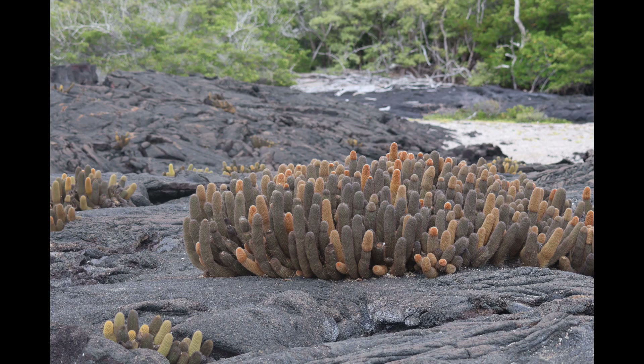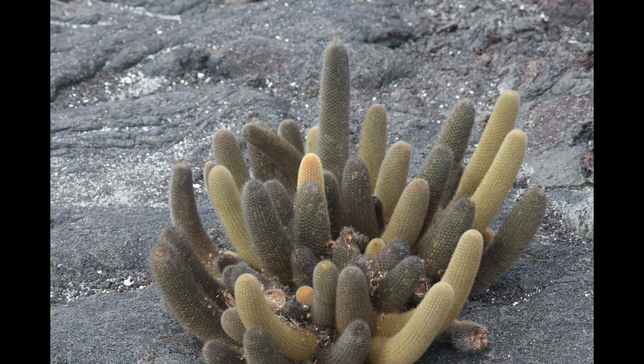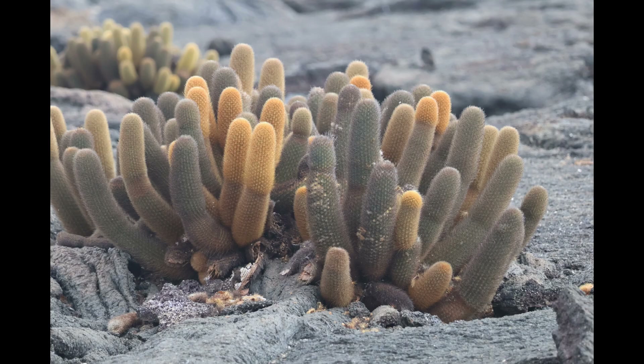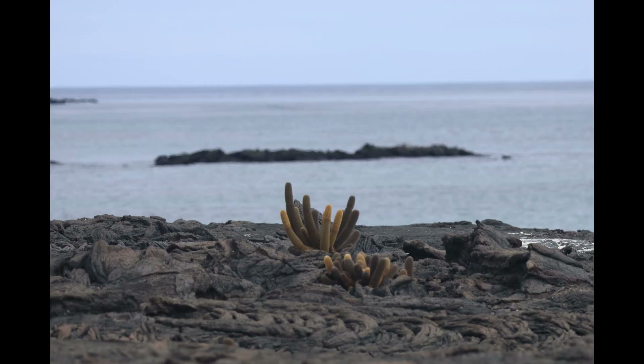One example of an endemic plant species is the lava cactus. This is interesting because it is a pioneer species. The way that lichens function in many other environments, being the first ones to colonize an area of bare rock and helping to begin the formation of a soil layer that later plants will take advantage of, lava cactus is the first plant which can colonize many patches of bare volcanic rock and help lay the groundwork for the soil which will support more diverse plants in the future.